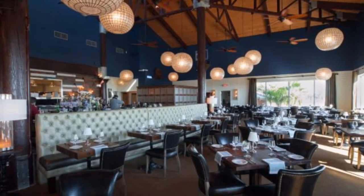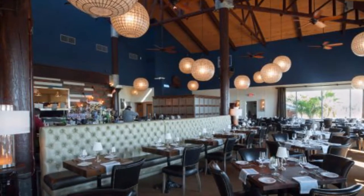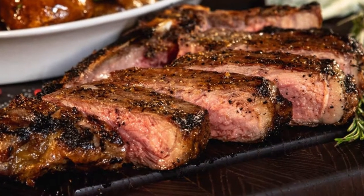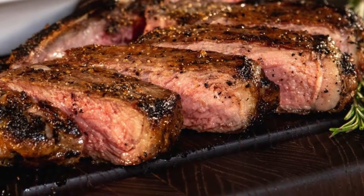Number 13's breakfast buffet includes a carving station, fresh fruits, a Bloody Mary bar, and endless mimosas. At dinner, Number 13 serves mouth-watering steaks, salads, and soups, and features dishes such as shrimp and grits, stuffed flounder, or braised short ribs.